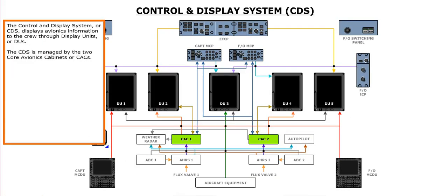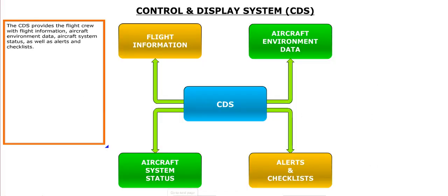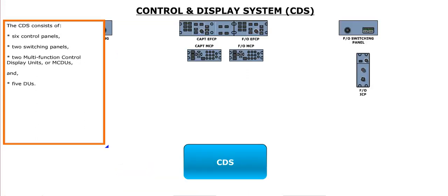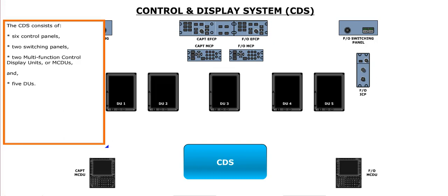The Control and Display System, or CDS, displays avionics information to the crew through display units, or DUs. The CDS is managed by the two Core Avionics Cabinets, or CACs. The CDS provides the flight crew with flight information, aircraft environment data, aircraft system status, as well as alerts and checklists. The CDS consists of six control panels, two switching panels, two Multi-Function Control Display Units, or MCDUs, and five DUs.